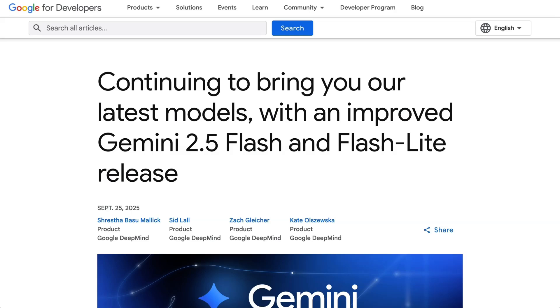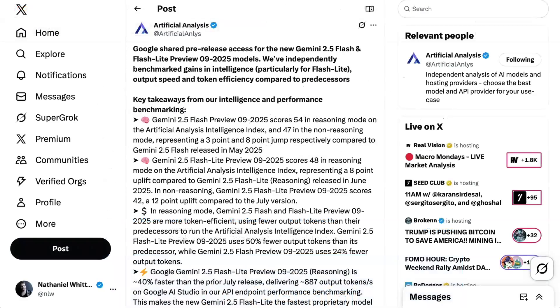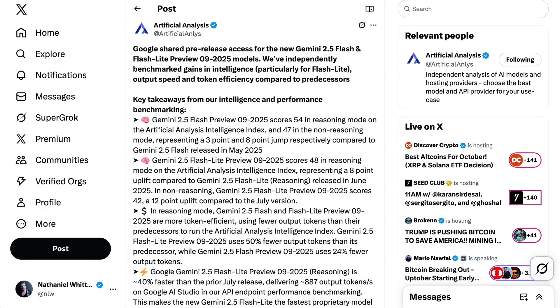In this vein, at the end of last week, Google announced an update to their small models to deliver more quality, speed, and efficiency. The update to Gemini 2.5 Flash Lite focused on better instruction following, reduced verbosity, and stronger multimodal capabilities. As a result, Artificial Analysis found the model uses half as many tokens and therefore should see a 50% cost reduction for tasks in production.